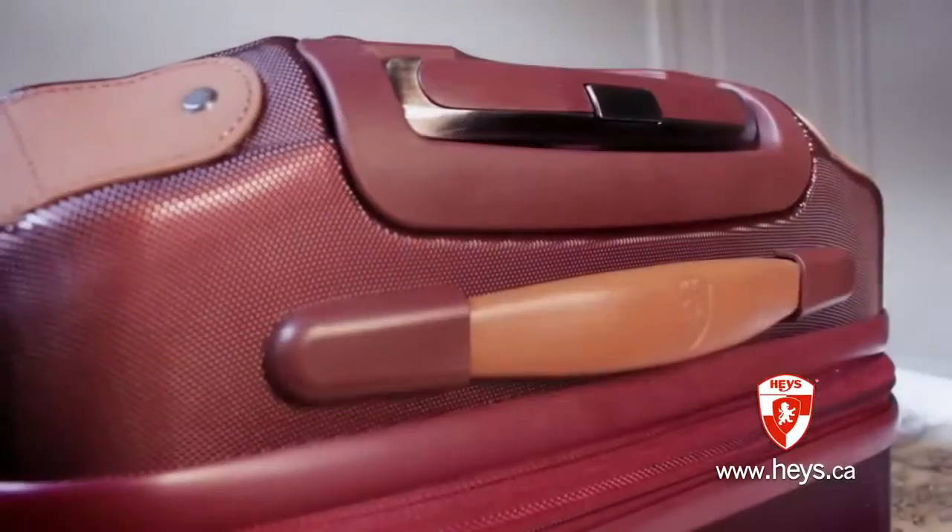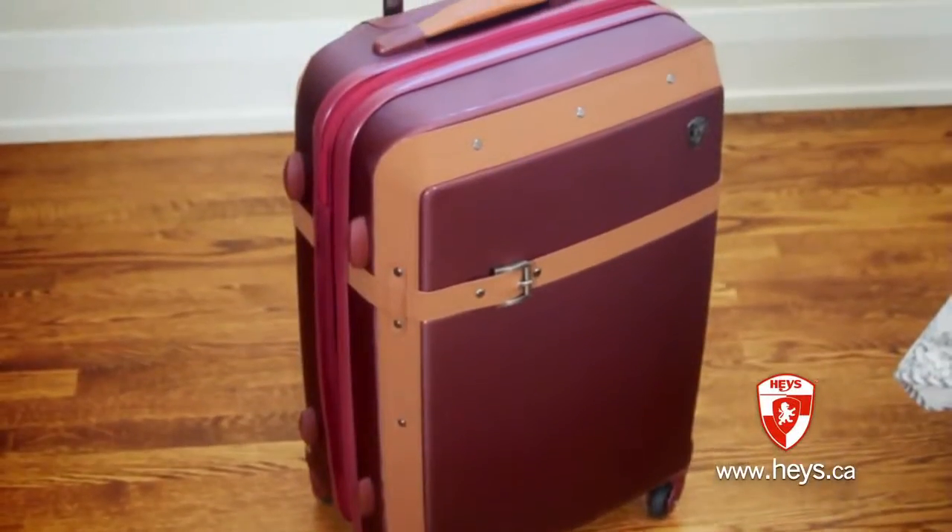Wrapped in cognac-colored trims, burnished metal accents, and leather-wrapped handles, this luggage has a nostalgic vintage feel.